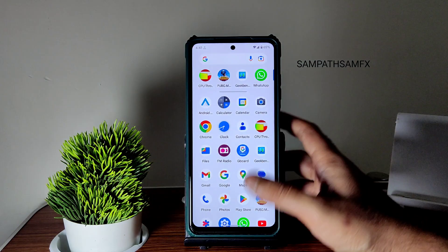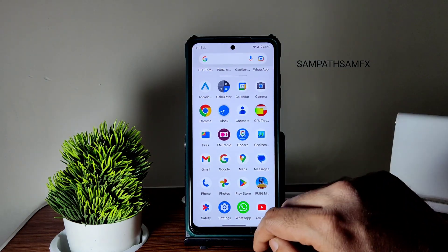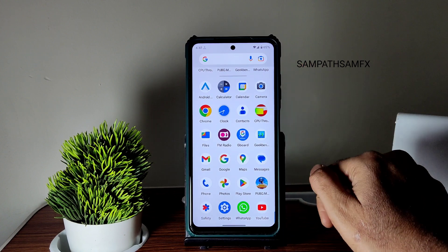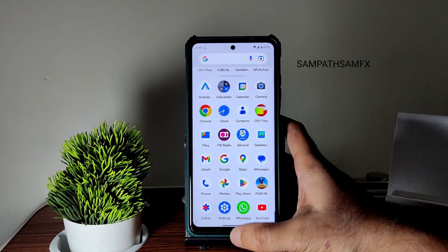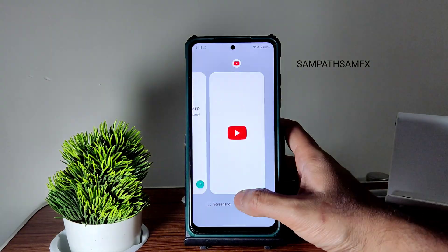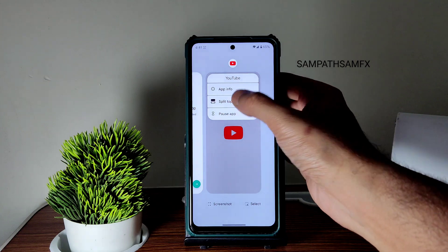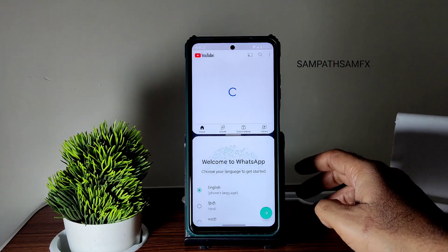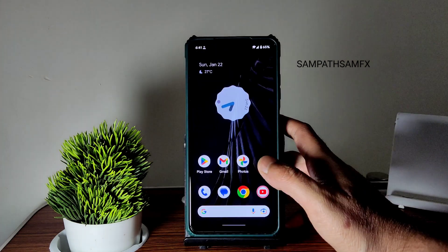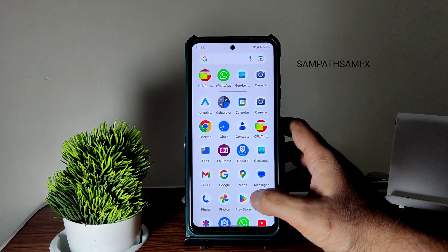Google Maps and Google Photos unlimited storage are working fine here — no problem regarding that. Let me show you the split screen option: as you can see, just use this split top and bottom. It looks very cool and works fine here.